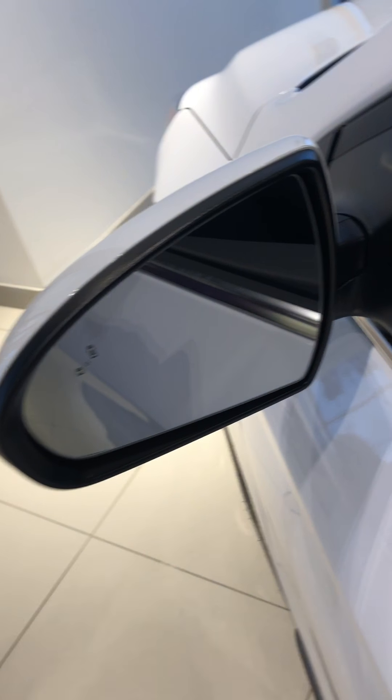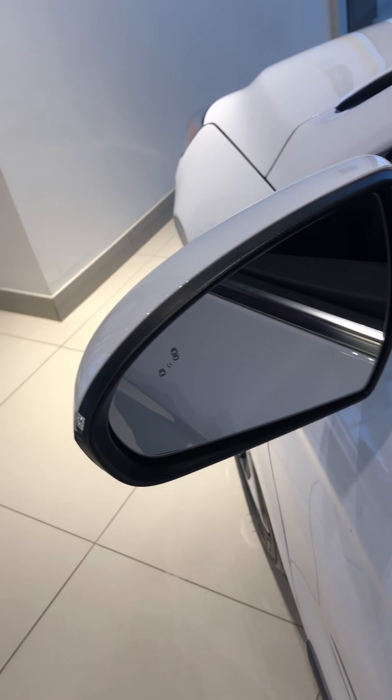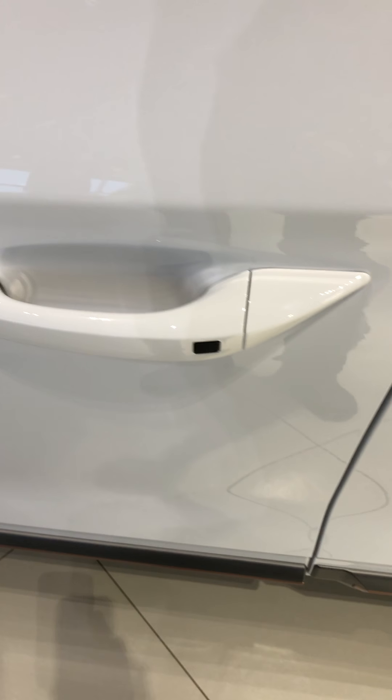Over here on the blind spot — blind spot monitors on both sides. So if someone's creeping up in your blind spot, it's going to start to beep at you. You have that black button there for the keyless entry, so you just press on it and you can lock and unlock the front two doors.